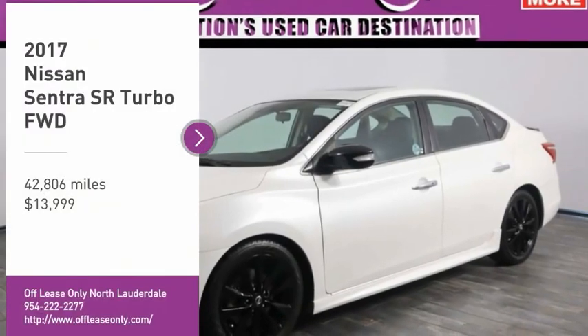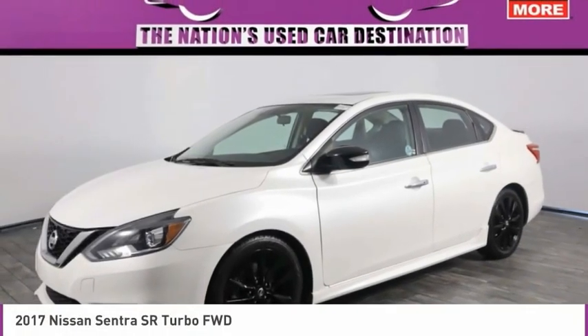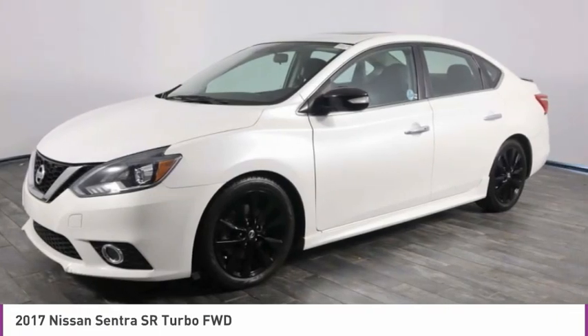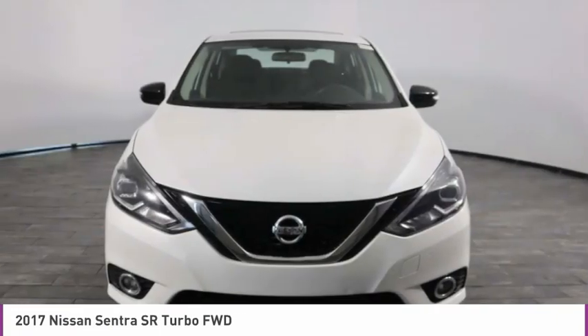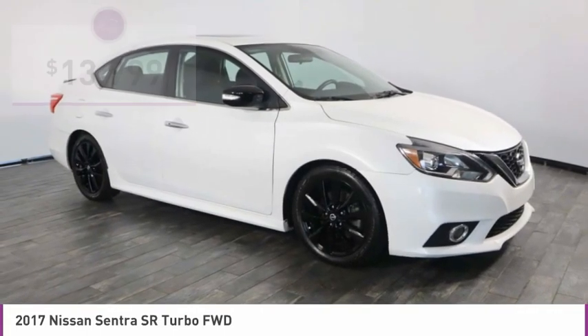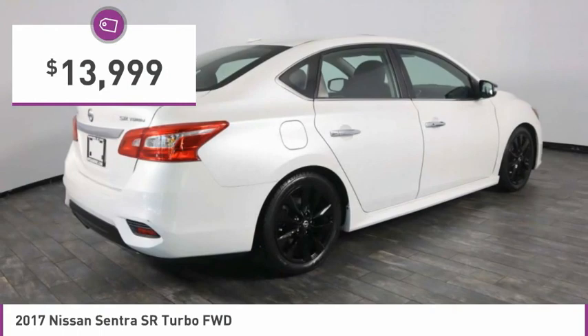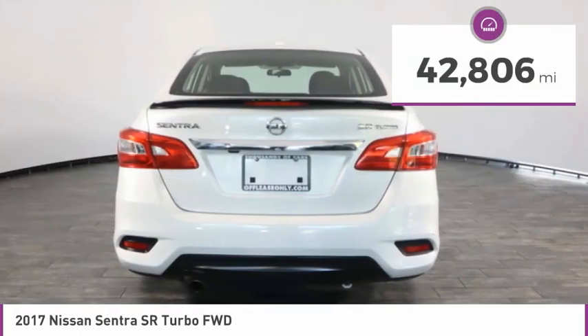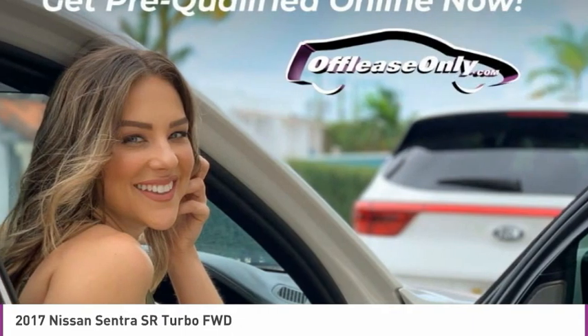You are going to love the 2017 Sentra. With its spacious and versatile interior and stellar fuel efficiency, the Nissan Sentra is the obvious choice for anyone who wants to enjoy a stylish and comfortable ride, and is priced below $15,000. This vehicle has less than 45,000 miles. Here are some of this vehicle's great options.